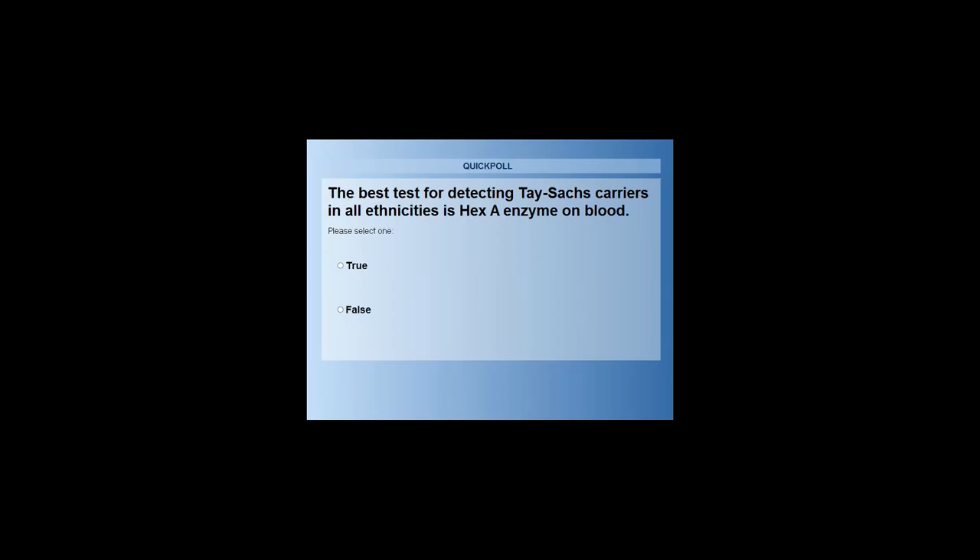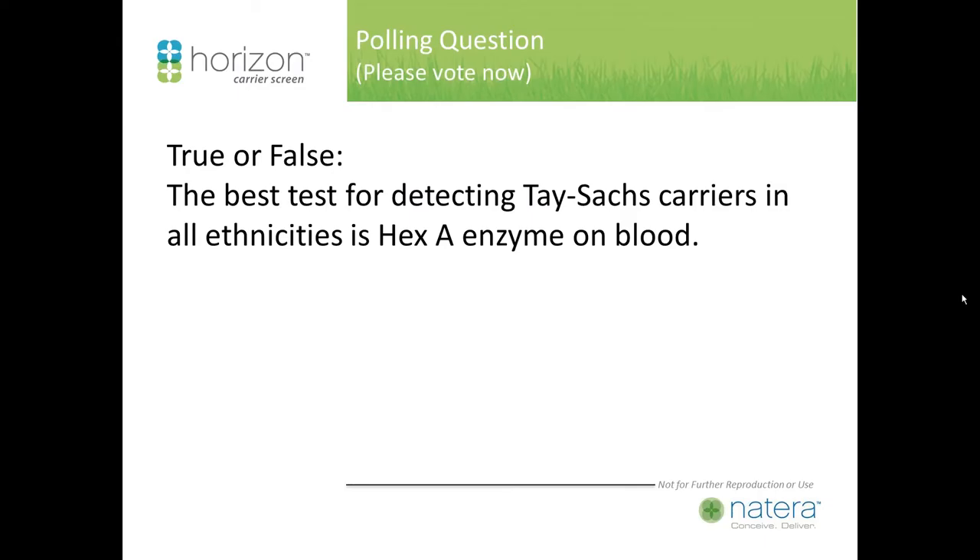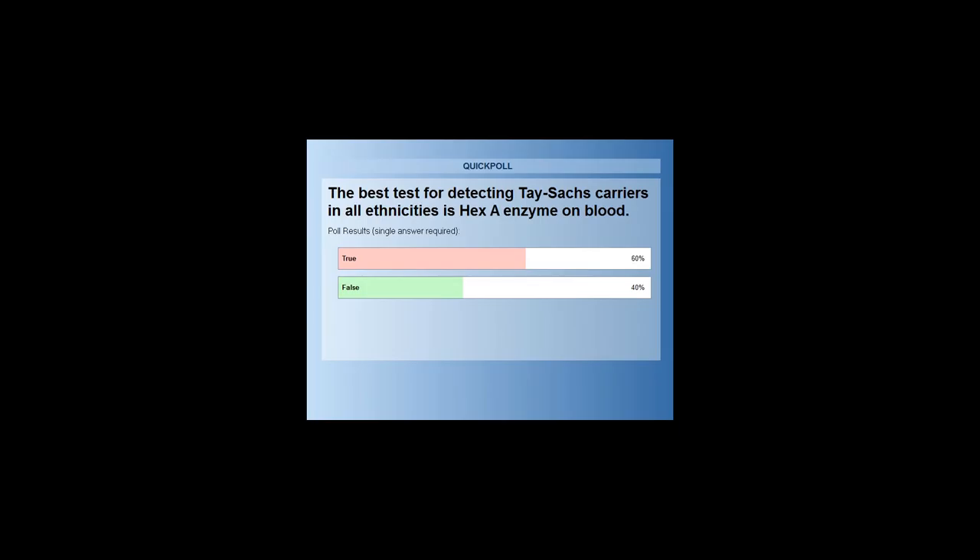Our first polling question: True or false — the best test for detecting Tay-Sachs carriers in all ethnicities is Hex-A enzyme on blood? It appears that 60% said true. Hex-A enzyme on blood is the best test for detecting Tay-Sachs carriers in all ethnicities.